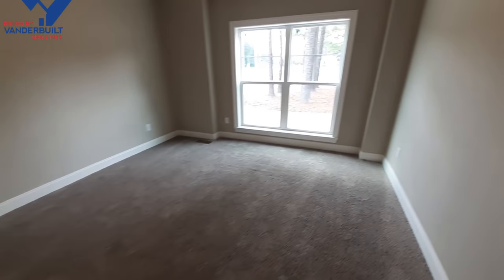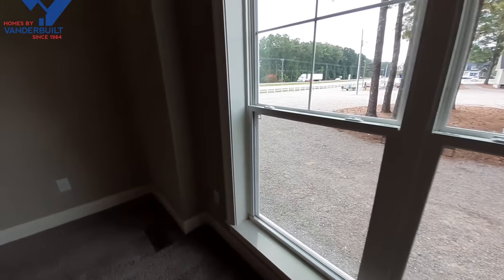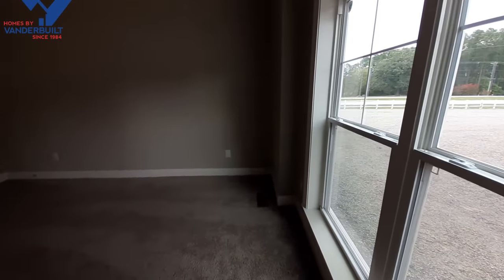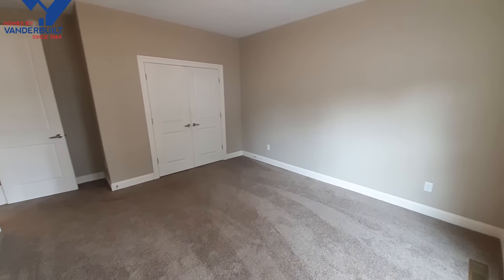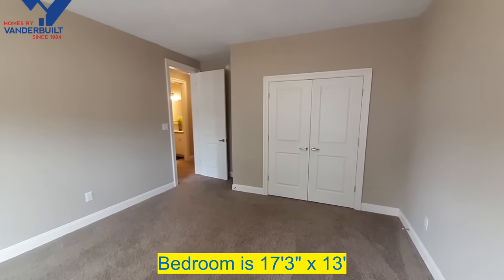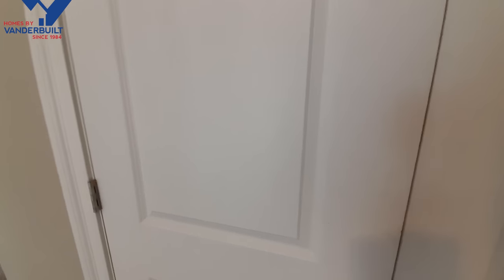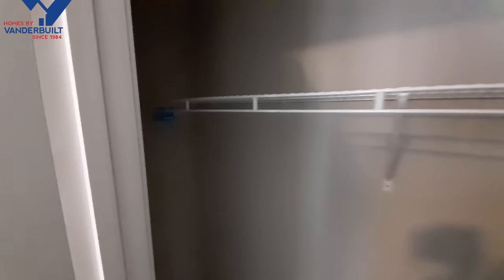In bedroom number one, you've got these nice little cutouts that stick out in your bedroom. These are really nice sized bedrooms - for kids' rooms, these are actually big bedrooms. Nice big closet.